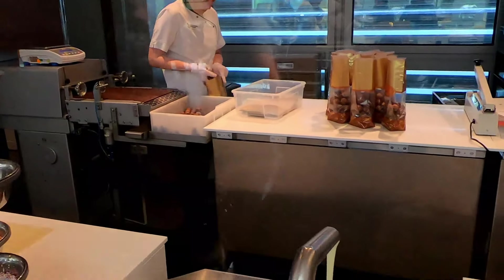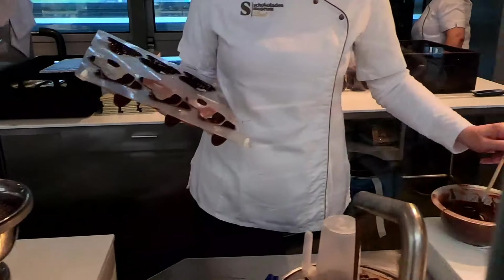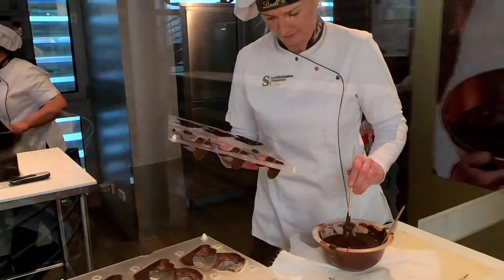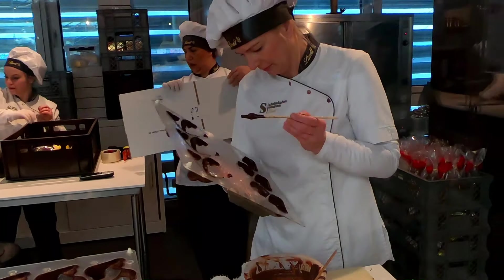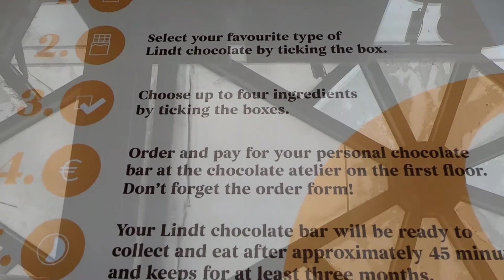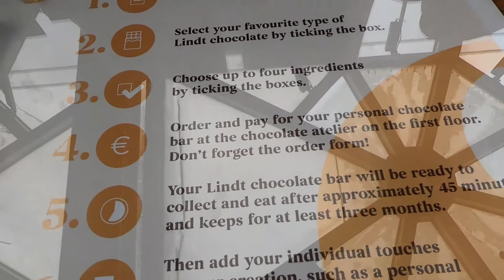In the shop you can custom make your chocolate. This is designer chocolate - you take the wafer base, pick your favourite ingredients, and 45 minutes later your chocolate is ready.